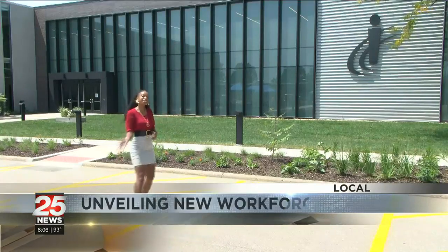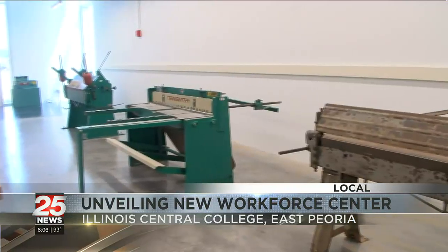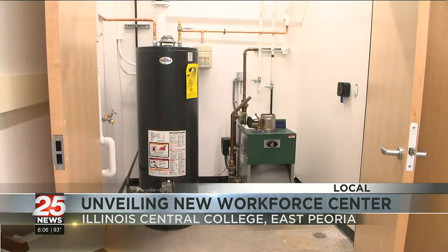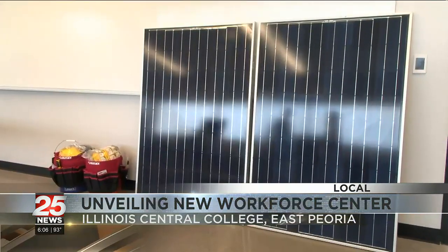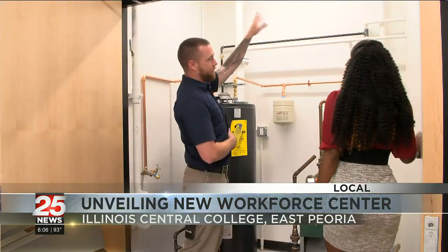Let's go ahead and get a sneak peek inside. Students can work on walk-in coolers, reach-in coolers, mini-split systems, ice machines, and furnaces. They now have a geothermal unit, which they didn't have before, along with tankless water heaters and water heaters — just everything they didn't have before — and students will be able to work on that and gain the knowledge to troubleshoot that stuff in the field.